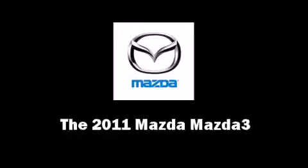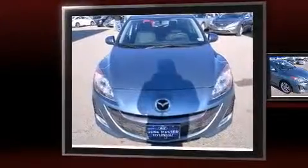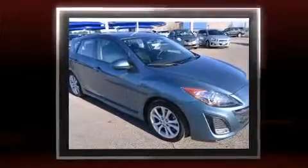Here's a great deal on a 2011 Mazda Mazda 3. This four-door, five-passenger hatchback has not yet reached the 20,000 mile mark. Under the hood you'll find a four-cylinder engine with more than 150 horsepower, providing a smooth and predictable driving experience.